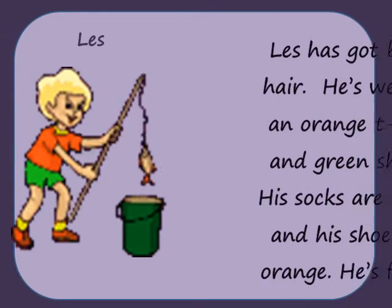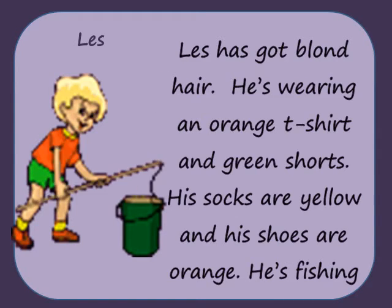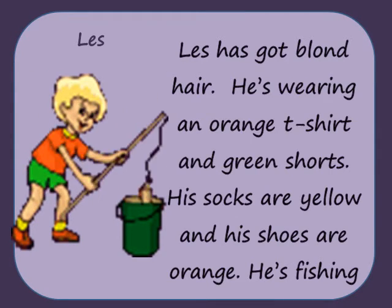Les has got long blonde hair. He's wearing an orange t-shirt and green shorts. His socks are yellow and his shoes are orange. He's fishing.